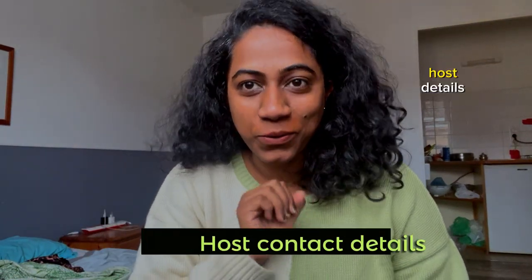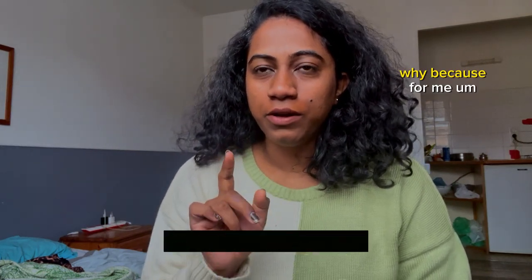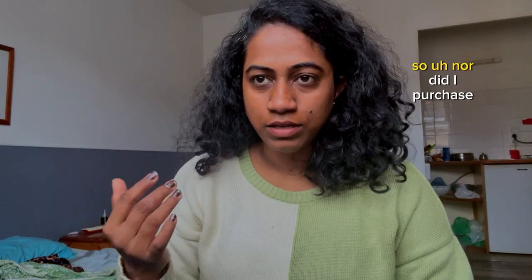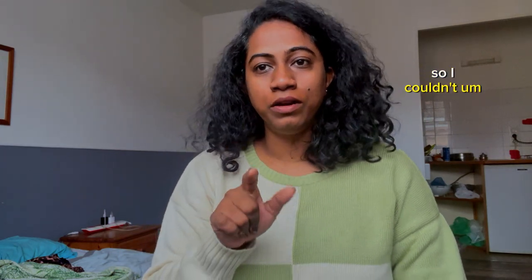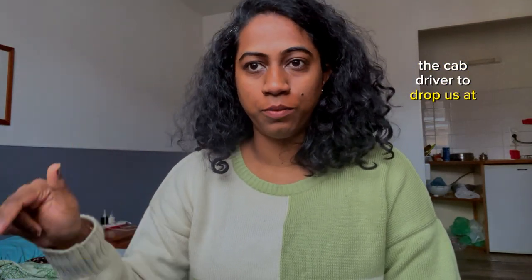Make sure you carry your host details such as addresses and their contact number. As soon as I arrived in this country, it was pretty late at night and as I walked outside there was no Wi-Fi. I couldn't purchase a SIM card at the airport because it was late, so I had no internet access. Since I had a screenshot of the host details, it came in handy — I could tell the cab driver to drop us at that particular location. So make sure you have them written down somewhere or have a physical copy.